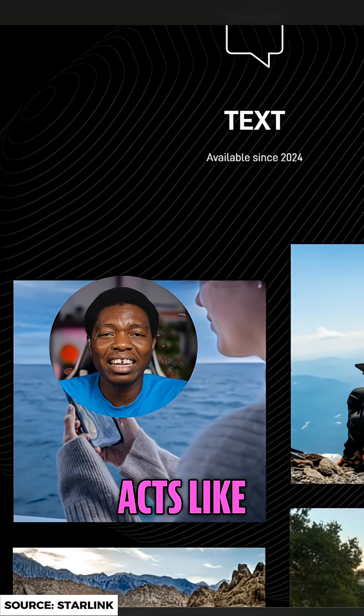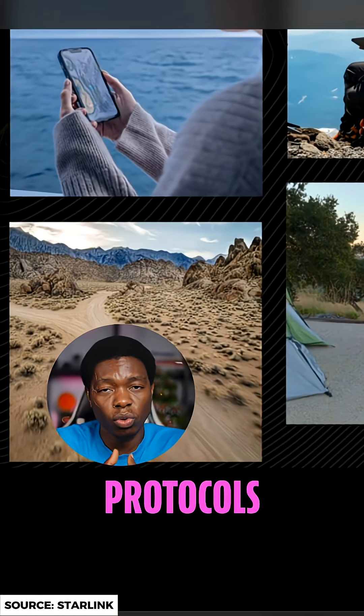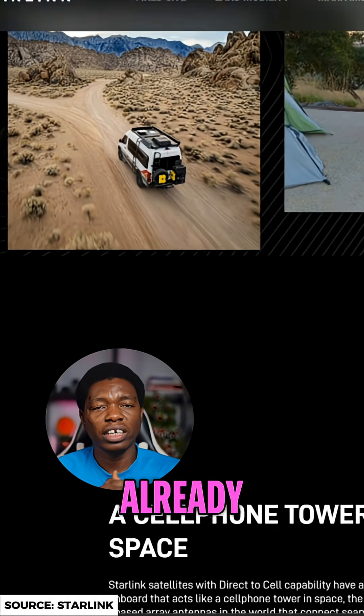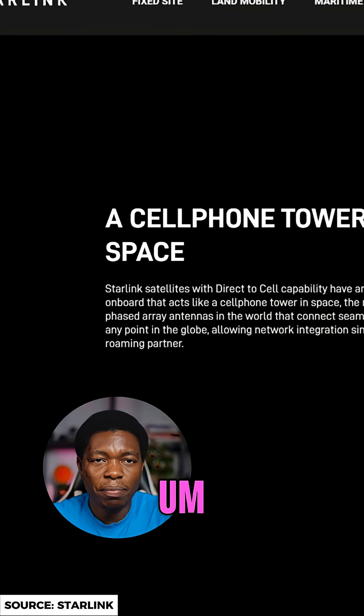Instead, the satellite acts like a cell tower in space, using standard 4G LTE protocols that existing phones already support. So your smartphone already supports that capability.